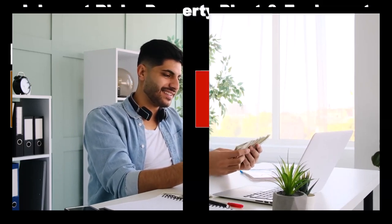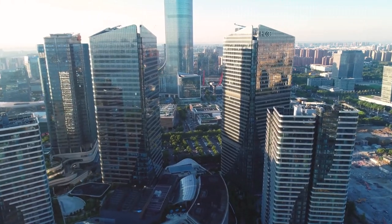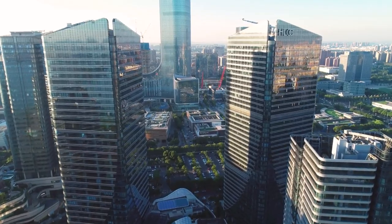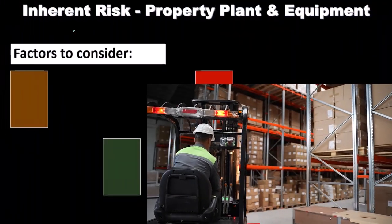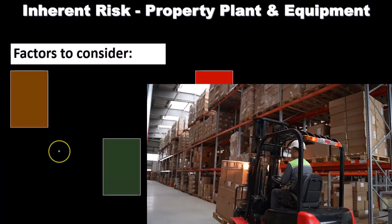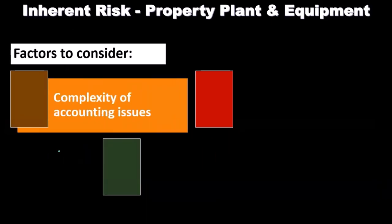People are more easily able to steal cash and use it. If we think about property, plant, and equipment, it's probably more difficult to steal a forklift or a large piece of equipment or building, and it's going to be less easy for someone to consume the forklift personally. Those are the types of things we want to consider when thinking about inherent risk — it doesn't mean there's no inherent risk with the forklifts, but the inherent risk factors will be different. We want to then consider the internal controls the company has put in place and how we can do substantive testing.